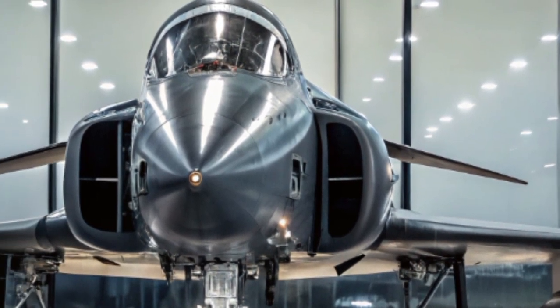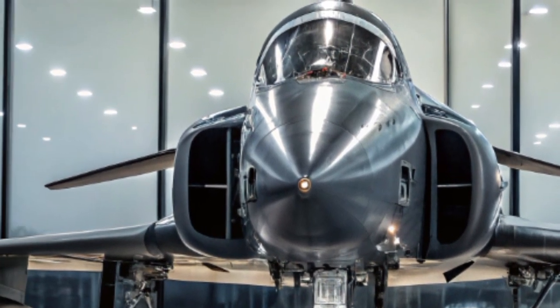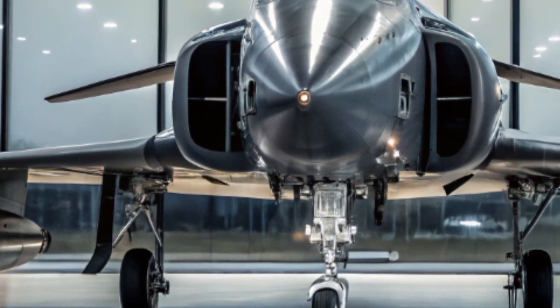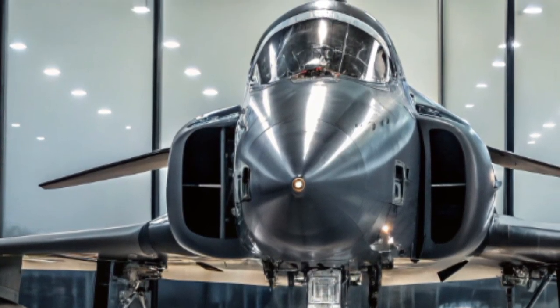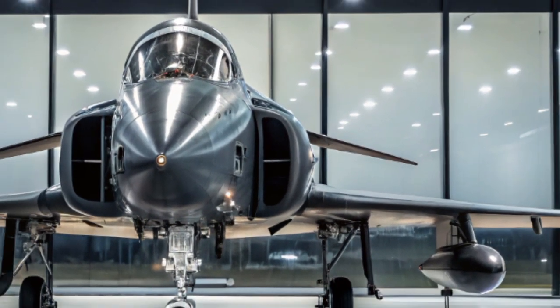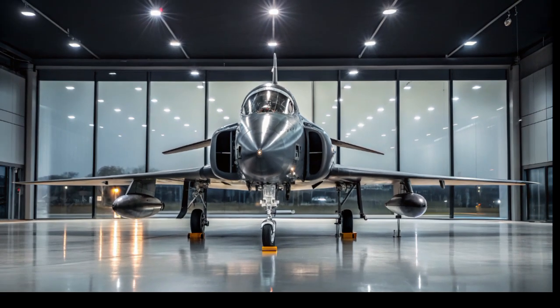Thanks for watching today's episode on Auto Vehicle Info. If you enjoyed this deep look at the 2025 AF-4 Phantom II, don't forget to like, comment, and subscribe for more military tech and future vehicle content. See you in the next one.